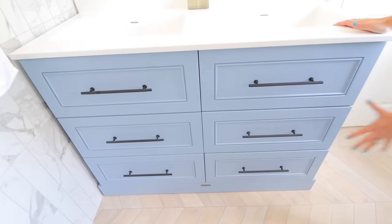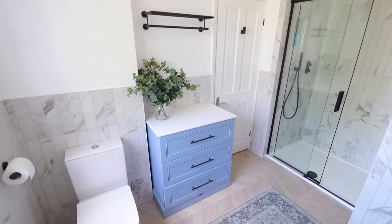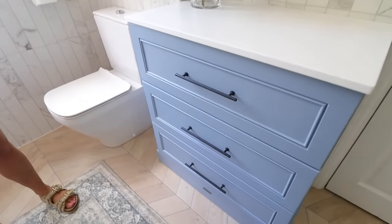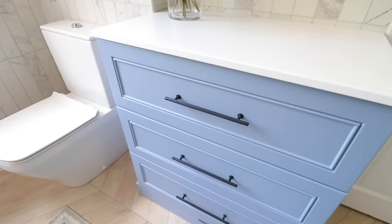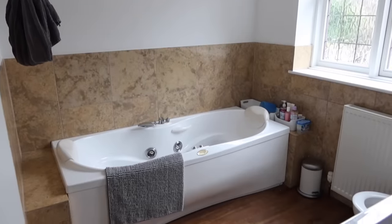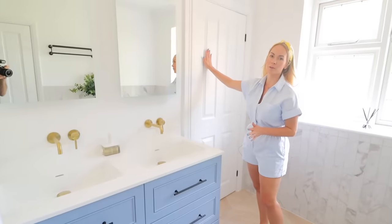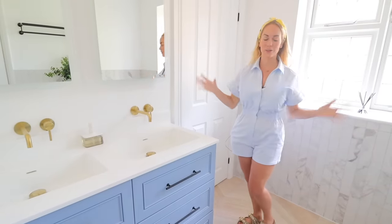We've got absolutely loads of storage over here, and we also have even more with this unit right across from it, which is again from Harvey George — same paint color, same everything. We just thought you can't have enough storage and we had a big space here, so we used it. This room feels so much bigger than it used to because there was an absolutely huge jacuzzi bath that took up this entire space. Now we've fitted this unit in and this door wasn't here before — it was just a wall — so we added it and it just feels so much bigger.